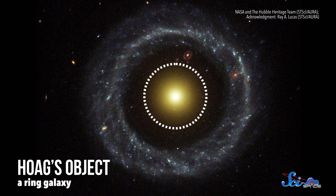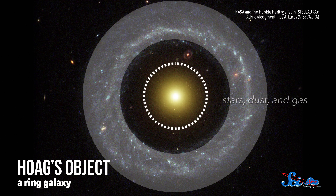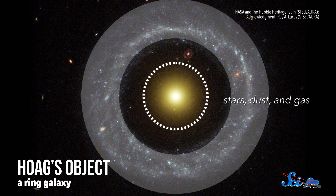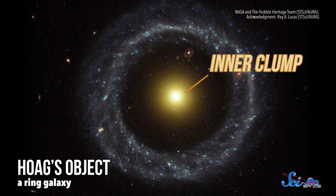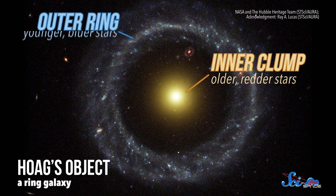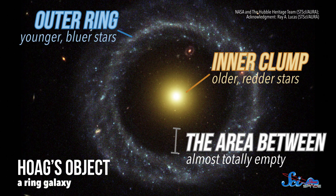Today, we call it Hoag's Object, after its discoverer Art Hoag, who discovered it in 1950. It's a striking example of a rare type of galaxy known as a ring galaxy. The middle of a ring galaxy is pretty normal-looking, but it's surrounded by a huge loop of stars, dust, and gas. And Hoag's Object is especially remarkable because of the contrast between the galaxy and the ring — the inner clump shines brightly with a ton of older, redder stars, while the outer ring is mainly made up of younger, bluer ones. The area between the center and the loop seems almost totally empty.